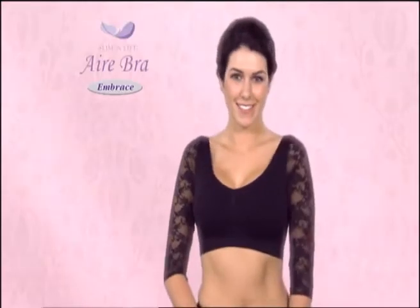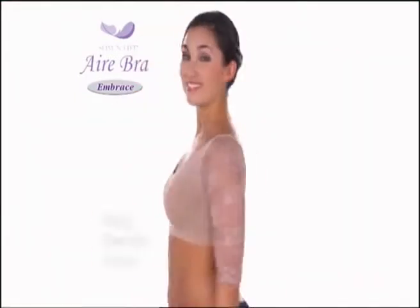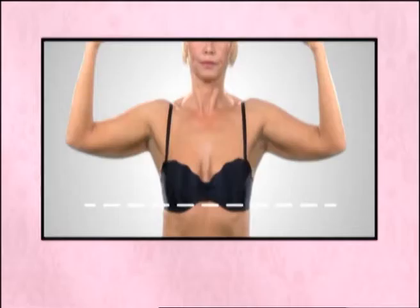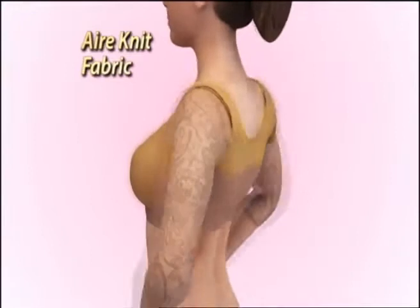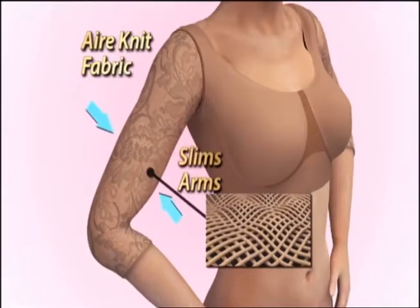And now it's even better because Air Bra Embrace has sleeves to help slim and tone for the appearance of sexy, slender arms. Firm up the look of flab on your arms and get great bust support all in one. It's the fantastic fashion fix like you've never seen or worn before. The Air Knit fabric lifts and shapes your bust while slimming arms for a toned look instantly.